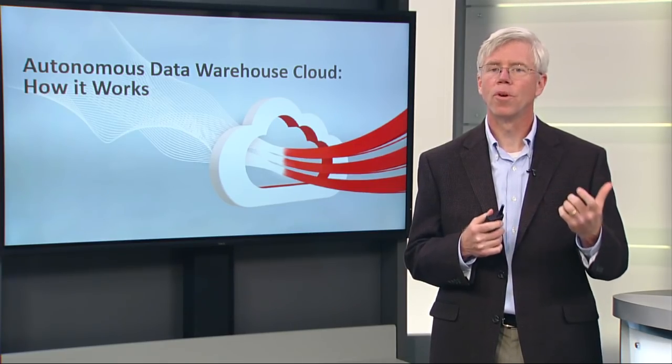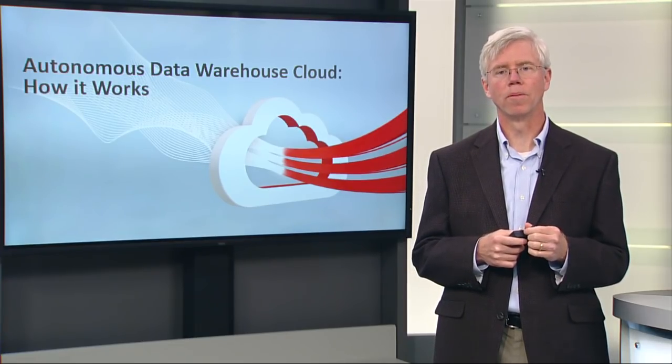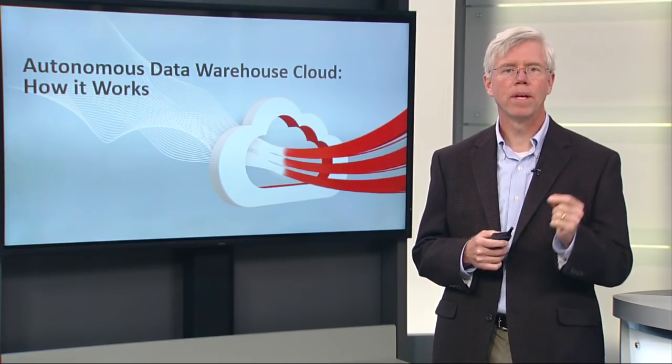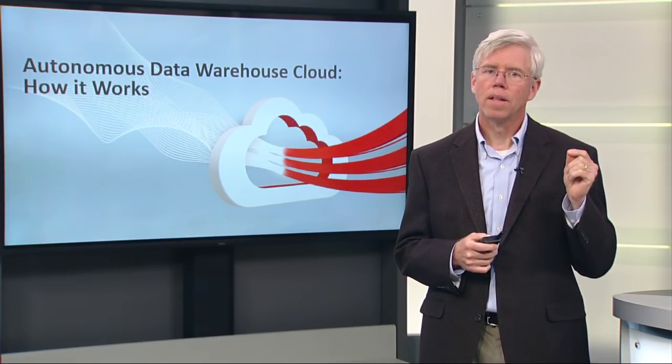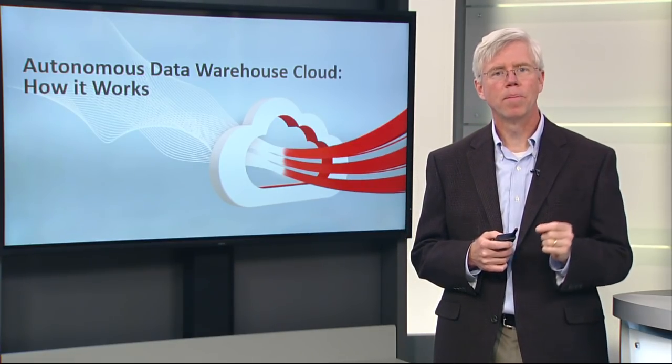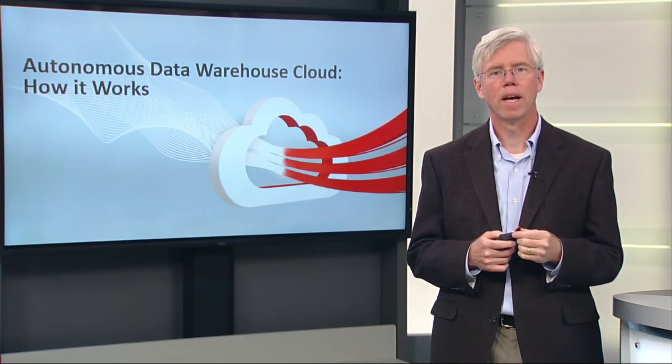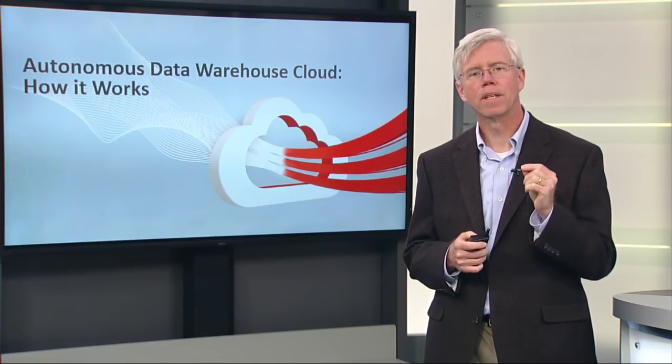But the difference between that and an autonomous car is the car drives itself. You don't have the keys, you don't have the steering wheel with an autonomous car. And that's the difference between an automated database — the type of features and capabilities that Oracle database has been adding for years — and an autonomous cloud service.